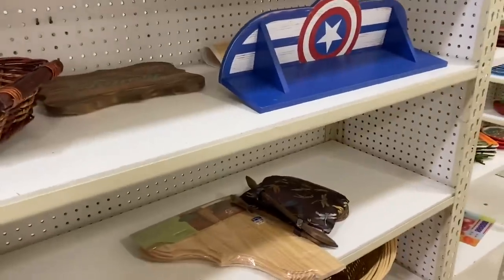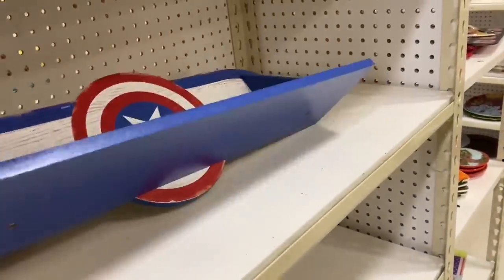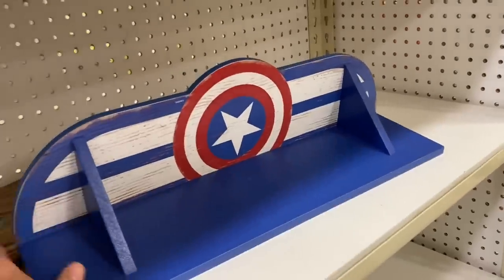I considered this Captain America wall shelf for my hubby for his comic book room, but we are kind of lacking wall space in there right now so I left that behind.